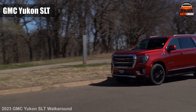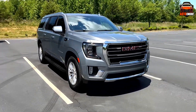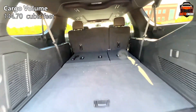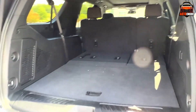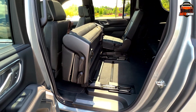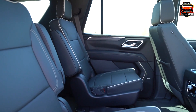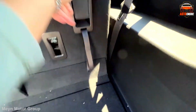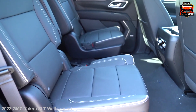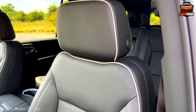First up is the GMC Yukon SLT. It is anything but your average SUV. It's a behemoth of space, offering a whopping 144.70 cubic feet of cargo volume behind the first row — enough to pack for the whole family and all their gear. Need to seat eight? No problem. This beauty accommodates everyone comfortably, with perforated leather-appointed seating in the first and second rows. The center console slides back 10 inches with a simple button press, revealing even more storage space. Sitting comfortably on long drives is one of the major requirements in a large SUV, and the GMC Yukon delivers that.